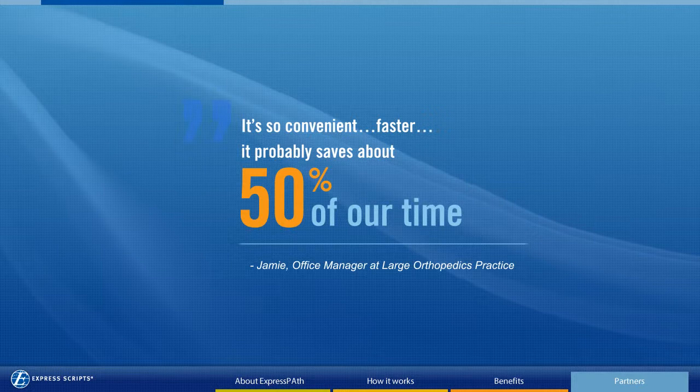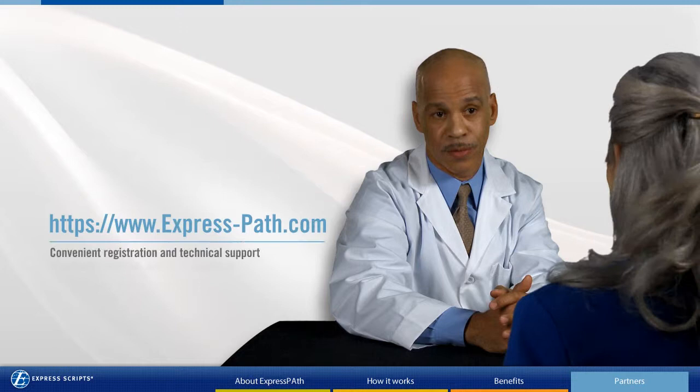It's so convenient. We can use the tool any time of day. It's a lot faster, being able to get our patients in a lot quicker. It probably saves about 50% of our time.